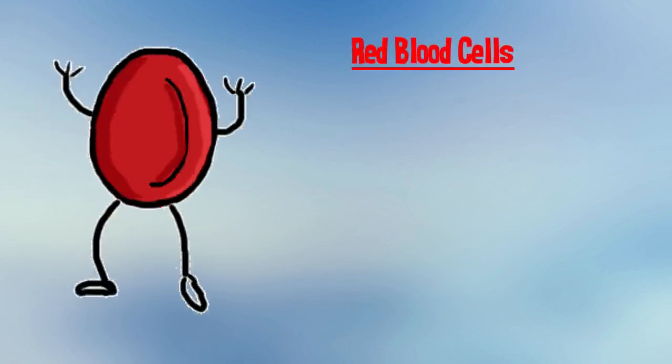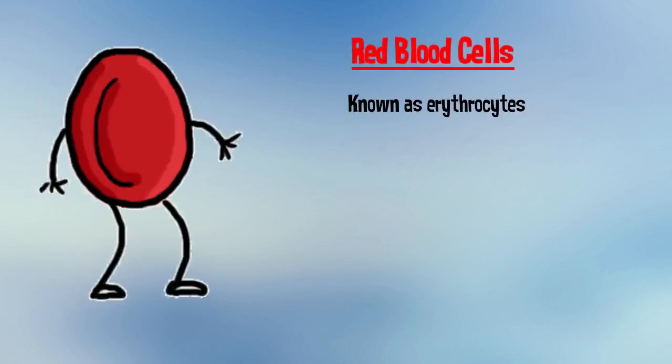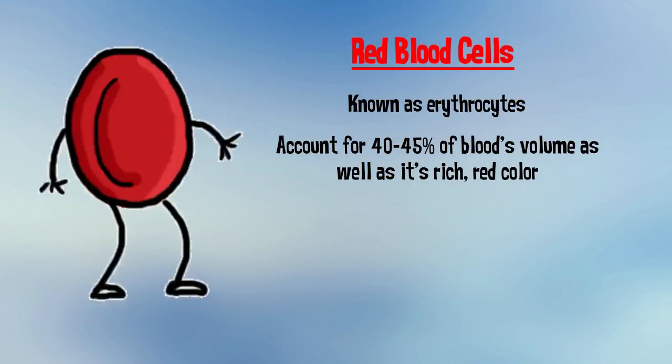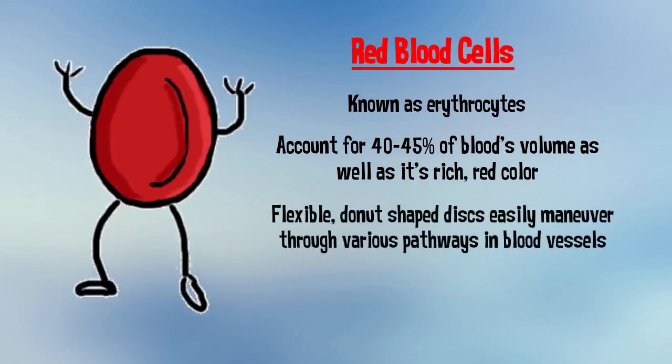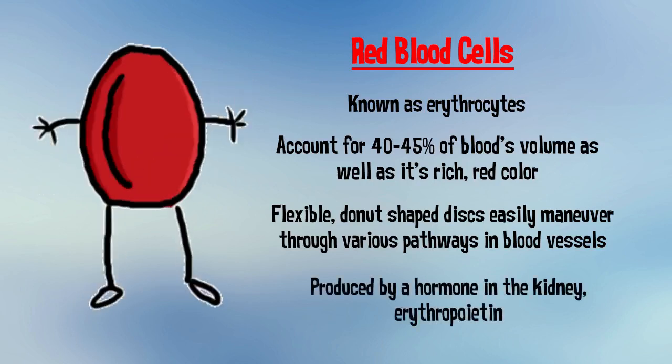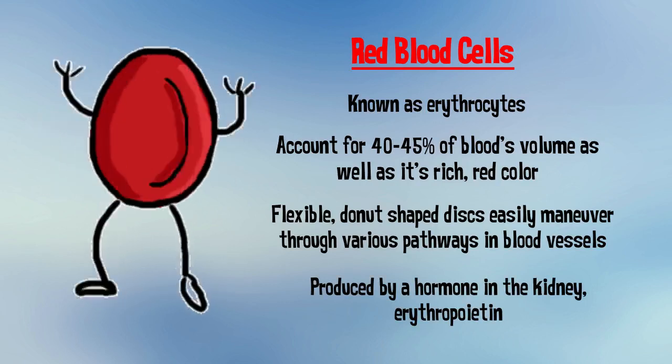Red blood cells, also known as erythrocytes, account for 40-45% of the blood's volume, as well as its rich red color. These flexible, donut-shaped discs easily maneuver through various pathways and blood vessels. They are produced by a hormone in the kidney, erythropoietin, and are stored in bone marrow for about a week, at which time they are released into the bloodstream.